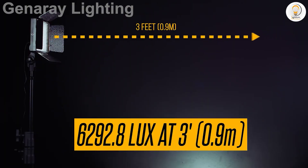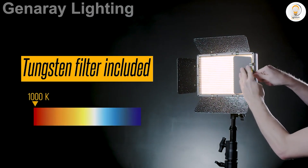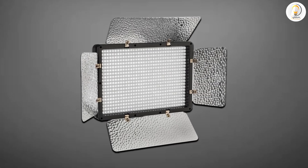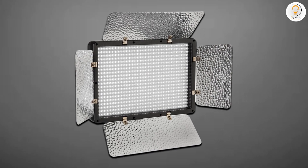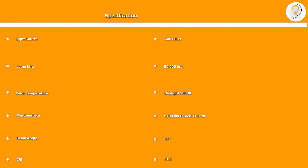You can control and shape the 25-degree spot beam spread with the built-in barn doors. A diffusion filter is provided to soften the output, and a CTO filter is also included to convert it to 3200K tungsten balance.